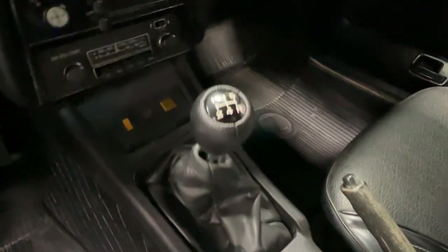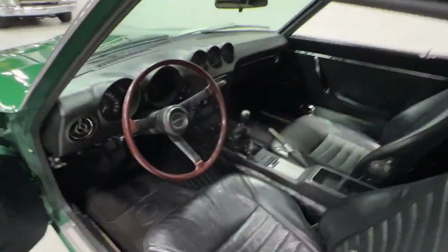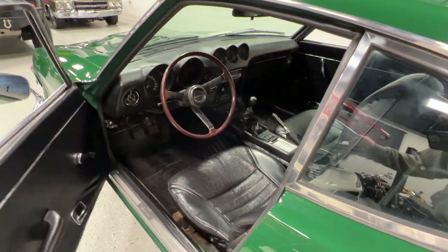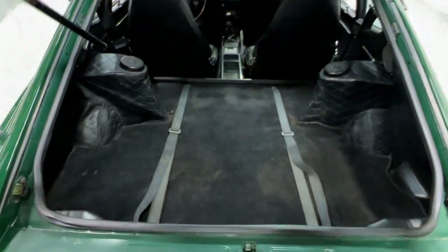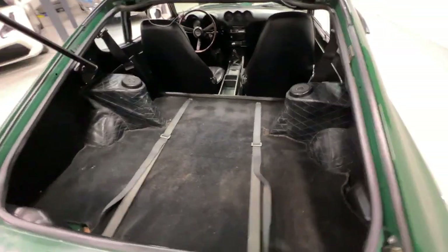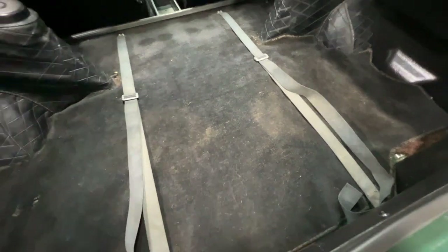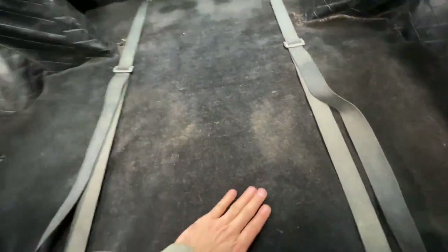All gauges, HVAC, radio — five-speed. The previous owner from California swapped in a 280Z five-speed, so this is not a four-speed car like it would have been originally — it is now a five-speed. The trunk's in great shape. There's a little bit of staining here in the carpet — we couldn't get all of it out, and it's a little thin now over the years. It's very likely original.